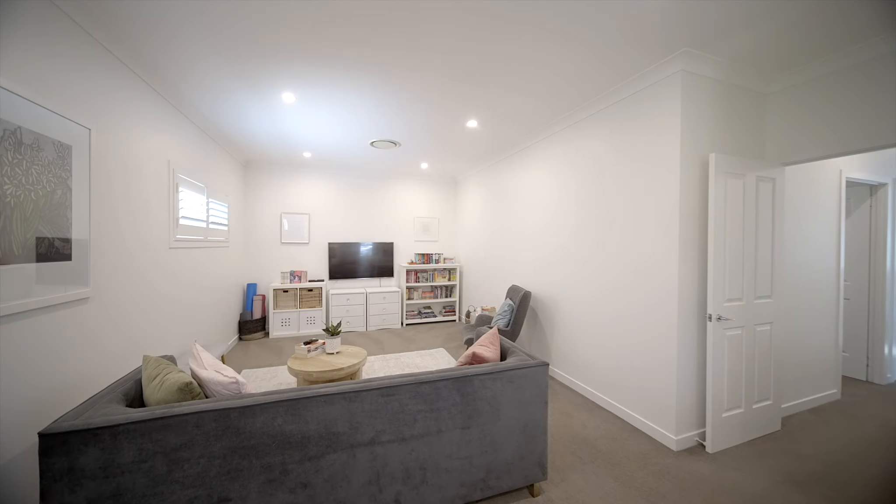With elite private schools at the end of the street and a very family-friendly location, this home is ready for you, and we cannot wait to show you through. Enjoy.